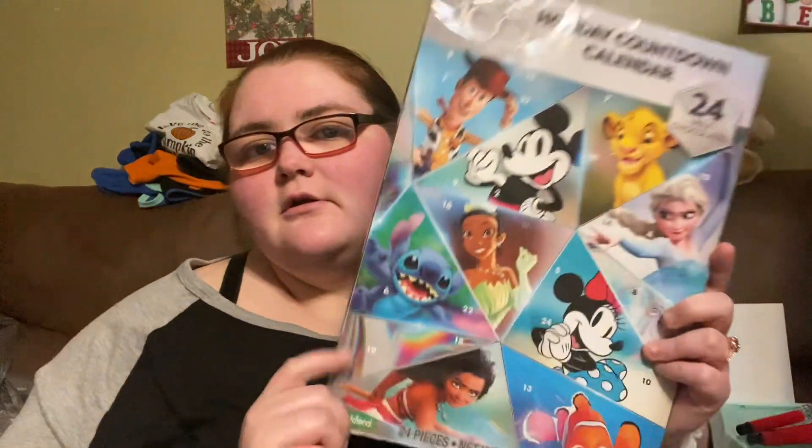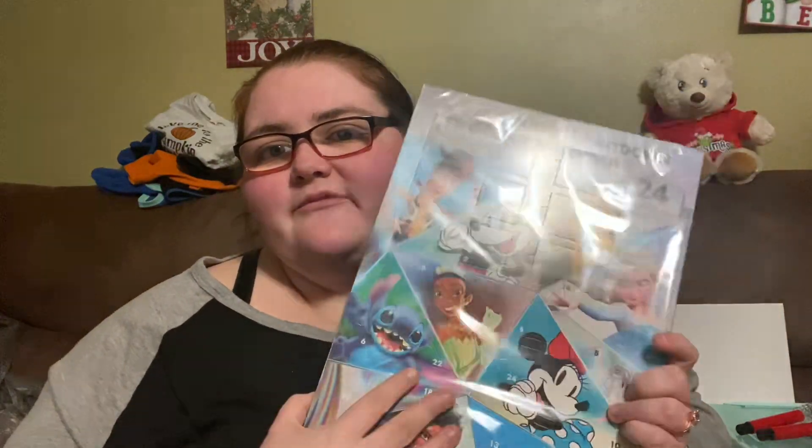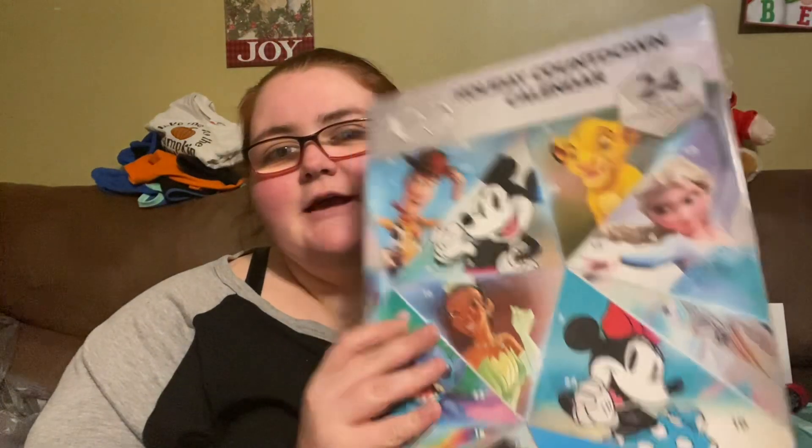From Five Below, I got Joseph a holiday countdown calendar since he can have chocolate now — 24 mixed chocolates, and it's the 100 Years Disney one. It has Stitch, and day one is Toy Story, day two is Mickey, day three is the hat slash hundred. I thought that was super cute, and he's big enough to do it now.